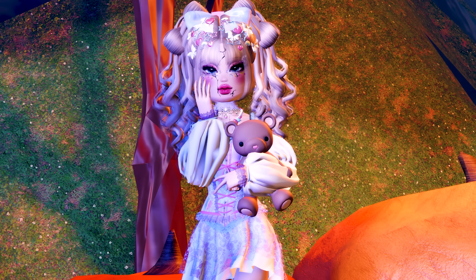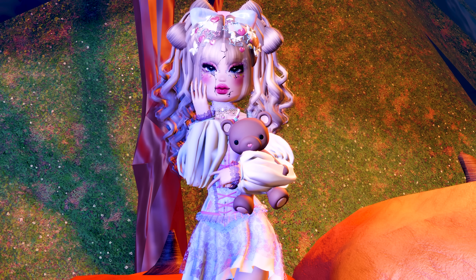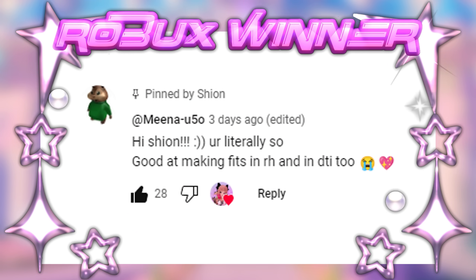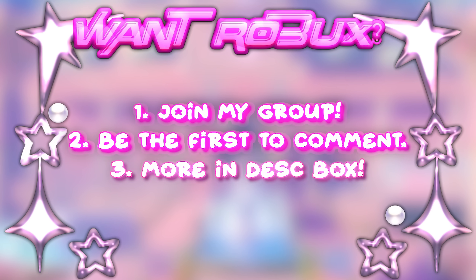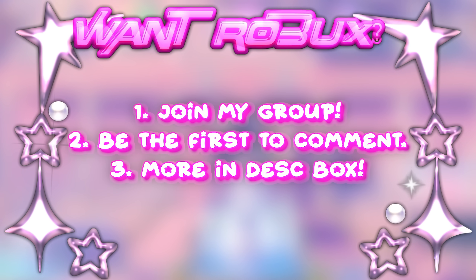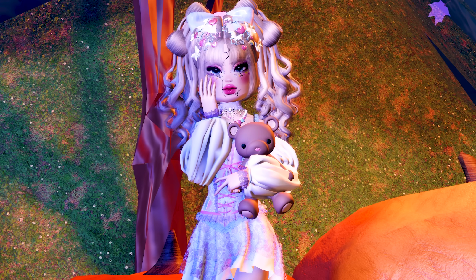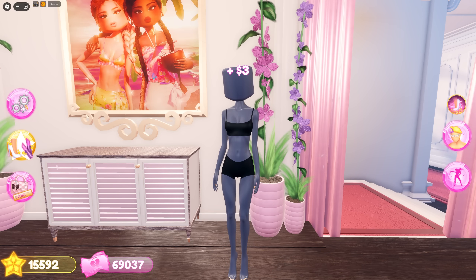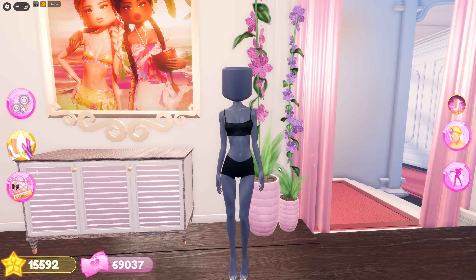Before we start, let's see who won the 500 Robux in my previous video. Congrats to the winner! Let's start the video now — we'll start with checking out the new items.